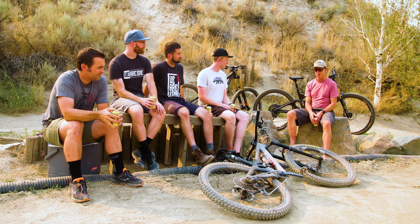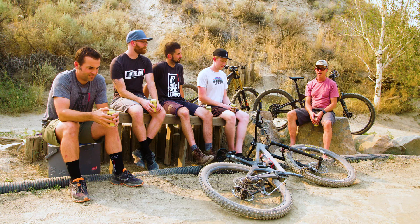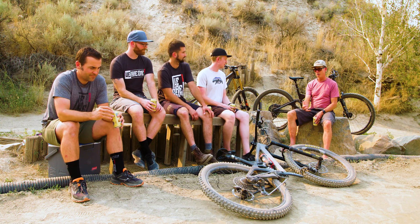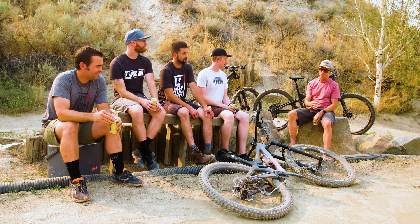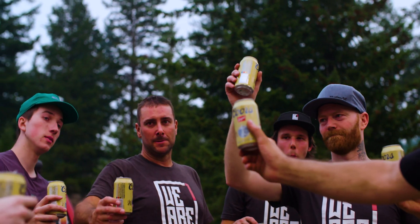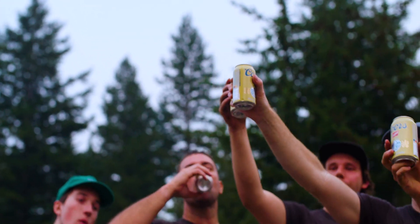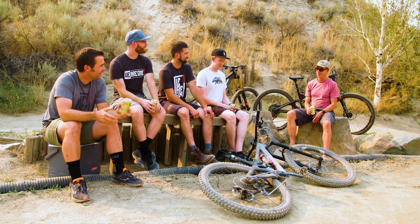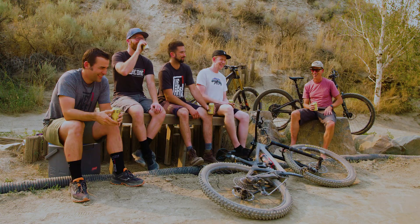Congratulations on your accomplishment — it's quite an amazing bike. The fact that you made it all here in Kamloops is remarkable, and as a first effort, it's a spectacular achievement. Congratulations to all of you and thank you very much for your time. Thanks, Cam. Thanks for coming to Kamloops and enjoying the smoke. Having a beer. Cheers!